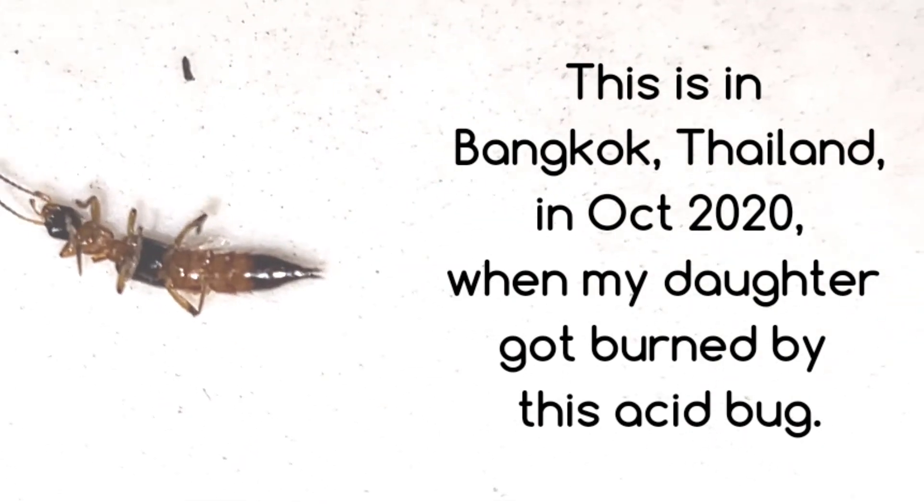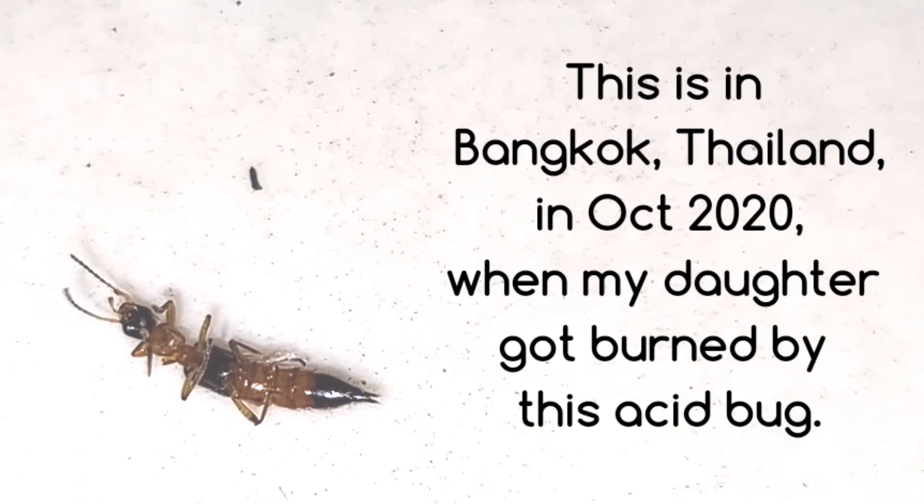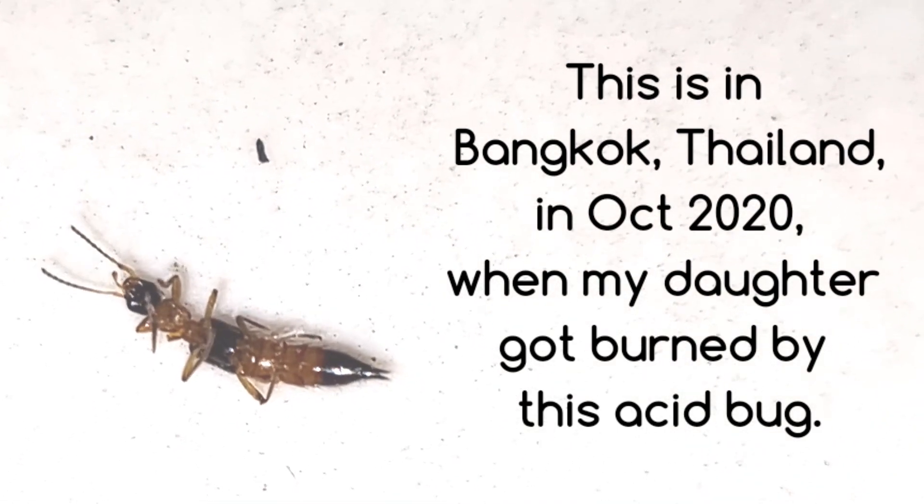This is in Bangkok, Thailand, in October 2020, when my daughter got burned by this acid bug.